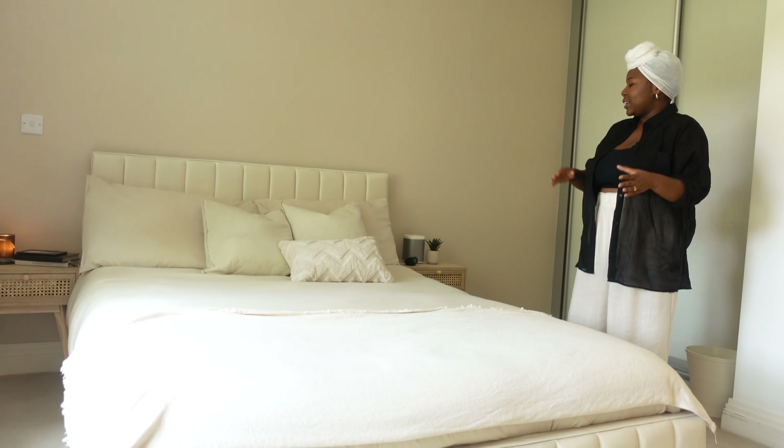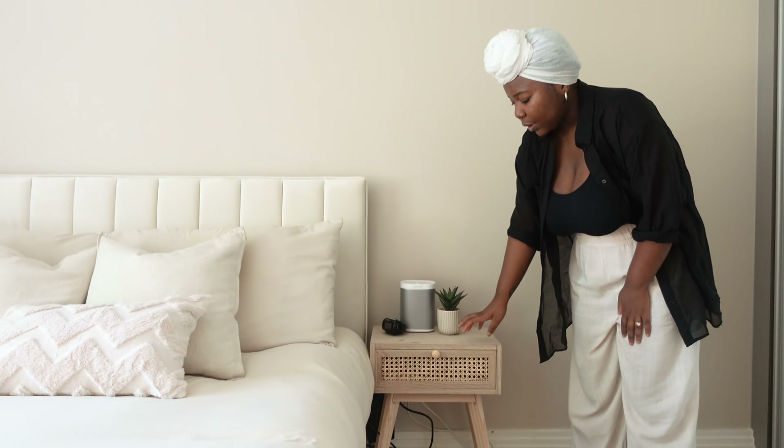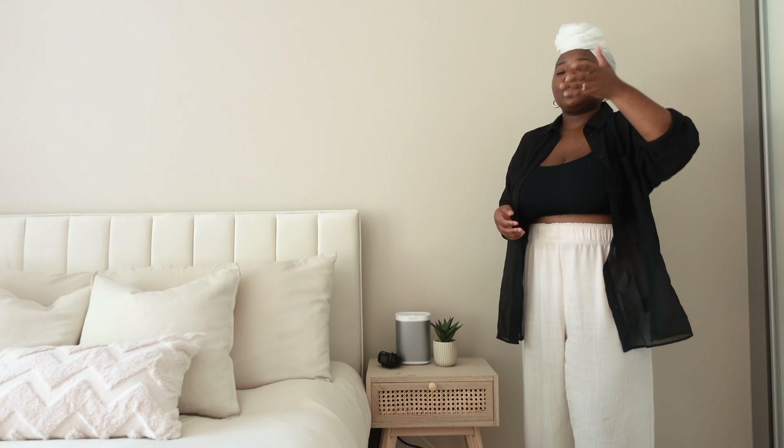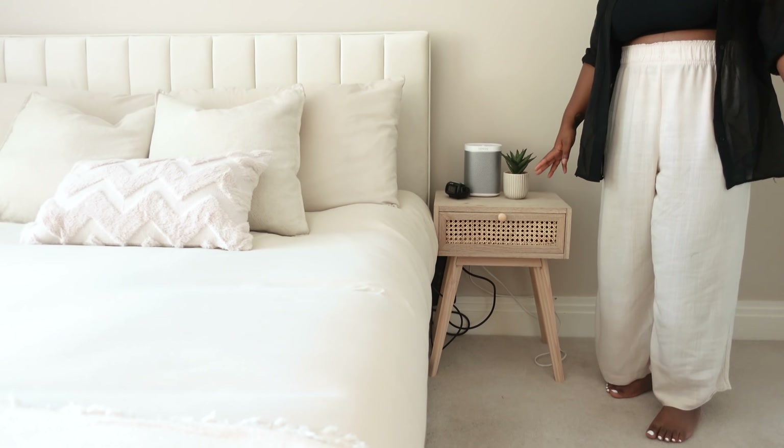Now let me show you these beautiful bedside tables — I'm obsessed with them. These are actually from Etsy, so they're handmade. One of my big recommendations with any furniture, not just for the bedroom, is don't be afraid to mix and match more expensive handmade pieces that feel really special with cheaper pieces that may even be secondhand. We've got a chest of drawers that's secondhand that I just upcycled a bit.